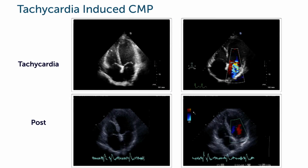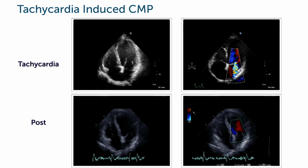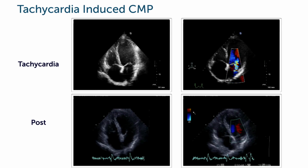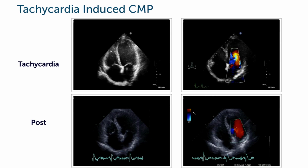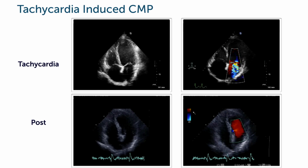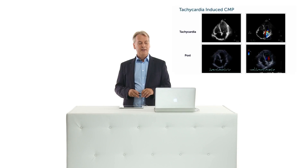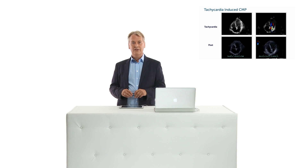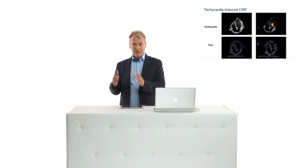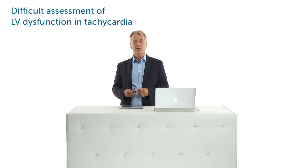Here is such an example. You see on the top a patient who has a very high heart rate — not only that, he also has mitral regurgitation. After we converted the patient to sinus rhythm and repeated the echocardiogram at three or four months, you can now see that left ventricle function is completely normal. So be aware that patients with tachycardia can develop cardiomyopathy, but also be aware that in general it's very difficult to really assess left ventricle dysfunction in patients who have high heart rates.